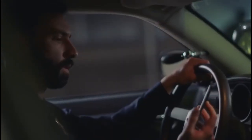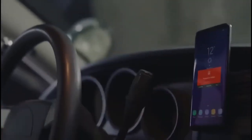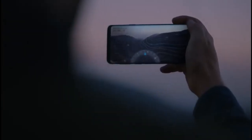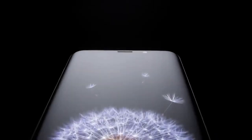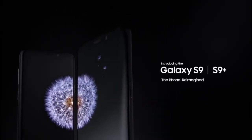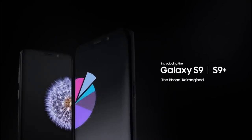The workforce of today is more mobile than ever before — that's why it's time for a new kind of mobile phone. A phone engineered with advanced features, so now the perfect phone for you is the perfect phone for business: the Samsung Galaxy S9 and S9 Plus, the phone reimagined.